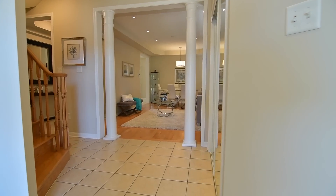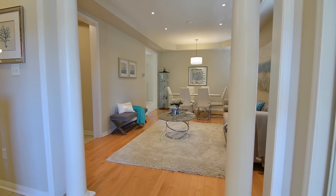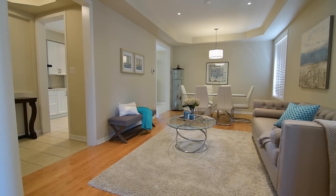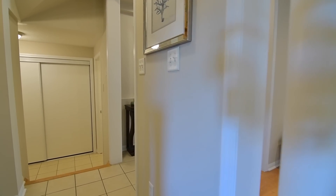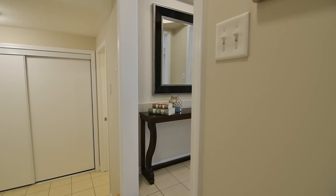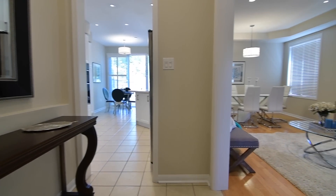The ceramic tiled foyer offers a grand entrance into a main level showcasing an open theme design and wonderful ease of flow from room to room. Decor columns grace the entryway into the elegant formal living and dining rooms, which are also accessible from the side hallway leading to the kitchen area.